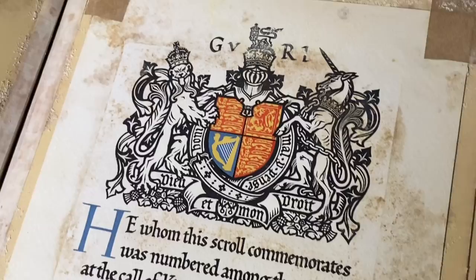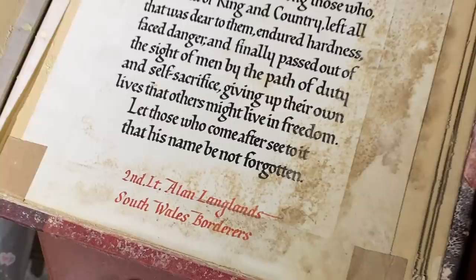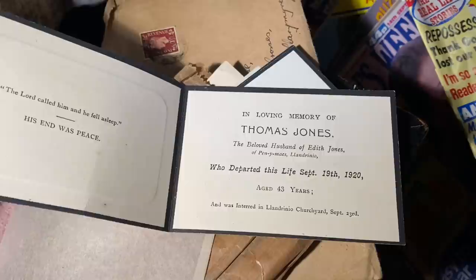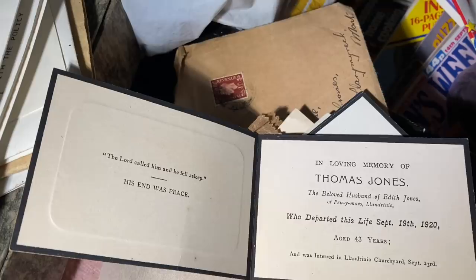There's also a Rabbie Burns - so they've got some sort of Scottish connection. And look at this scroll: 'He who is commemorated was numbered amongst those who at the call of king and country fell.' It gives the names of the South Wales Borderers. It's sad in it, it's really sad that it's just being left like that - going to rack and ruin and lost from history forever.